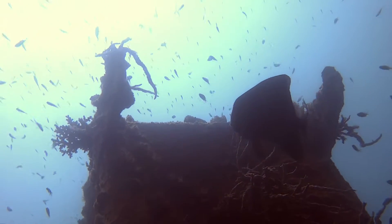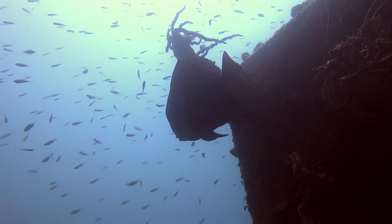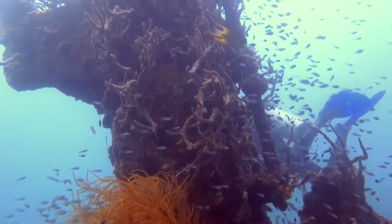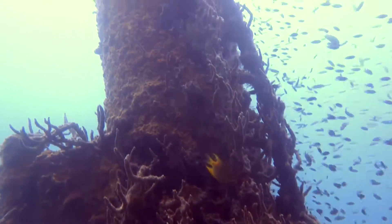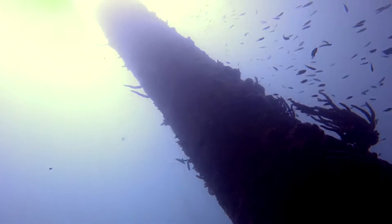These wrecks truly belong to the ocean now and are barely recognisable as ships anymore. I could literally spend weeks exploring these wrecks, and maybe one day I will. But right now I am running out of time.